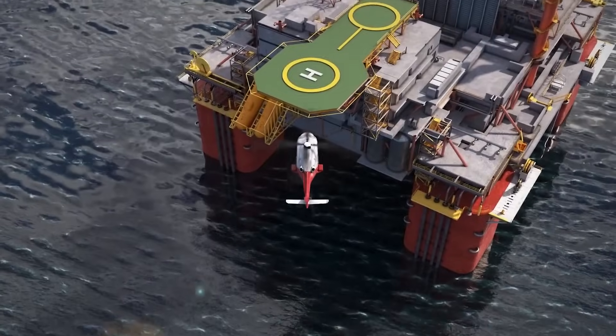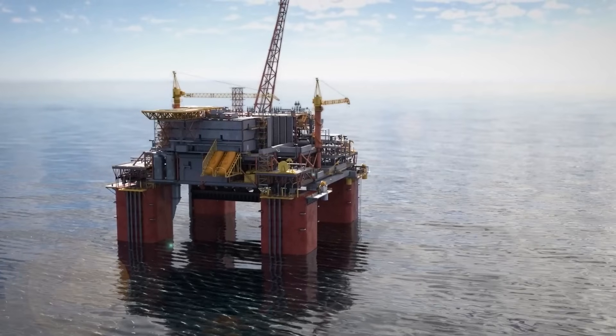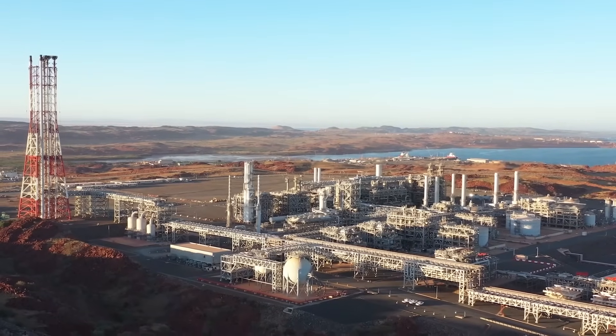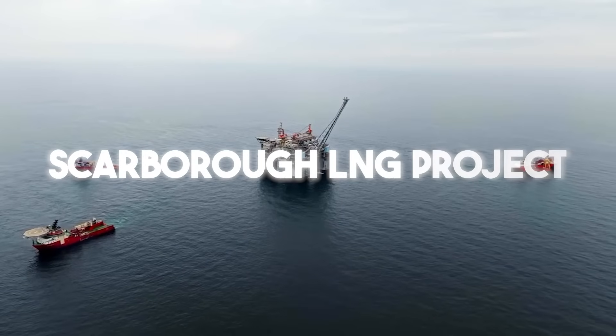This floating factory, heavier than any warship, is designed to withstand cyclones while performing one of the most difficult jobs on earth — pulling natural gas from a reservoir nearly a kilometer below the waves. This is the heart of the 17.7 billion Australian dollar Scarborough LNG project.